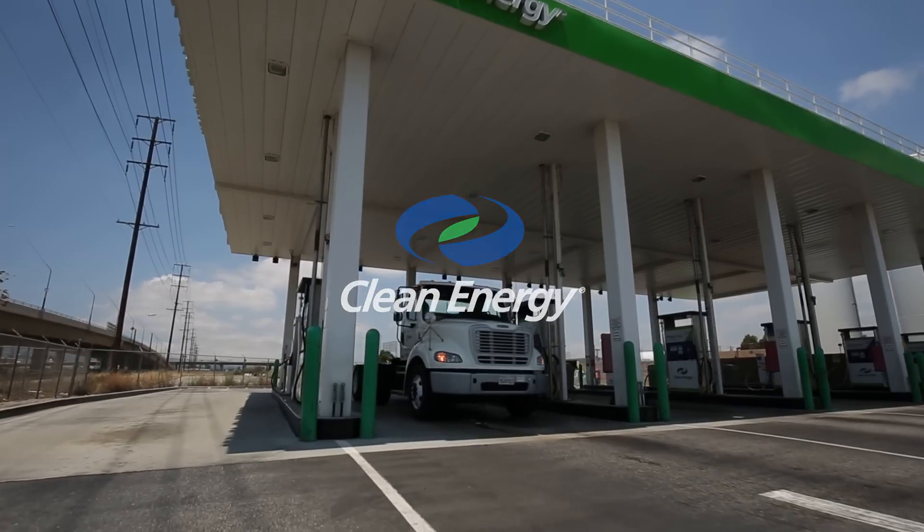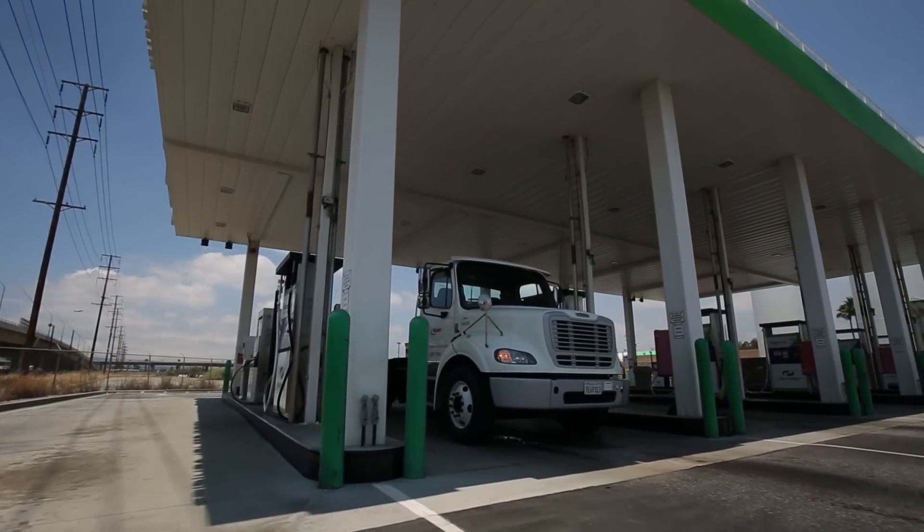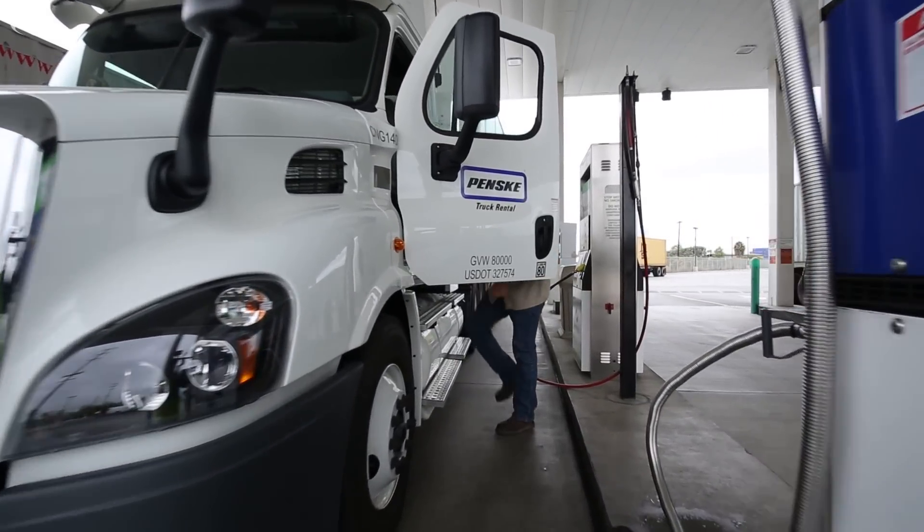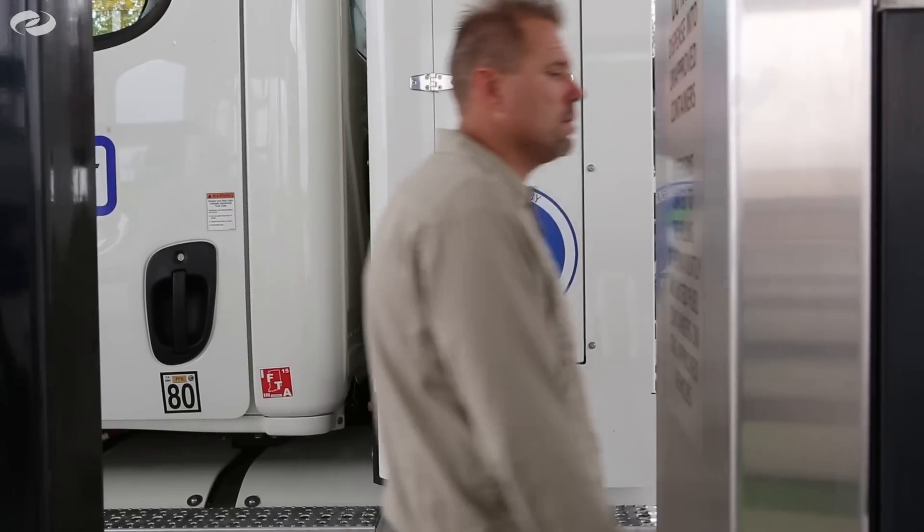Fueling with clean, compressed natural gas is safe, fast, and easy. Refueling at Queen Energy's state-of-the-art CNG stations is similar to fueling at a gasoline or diesel station.